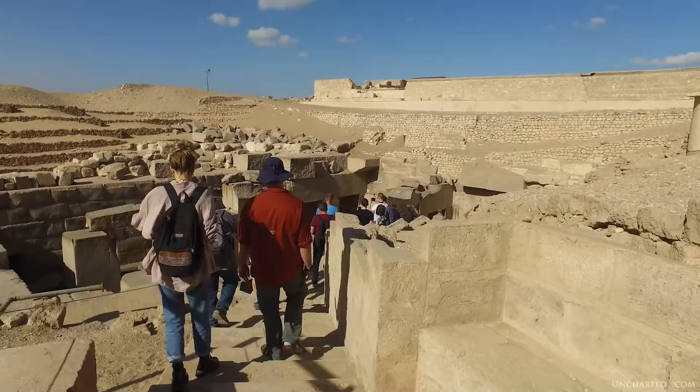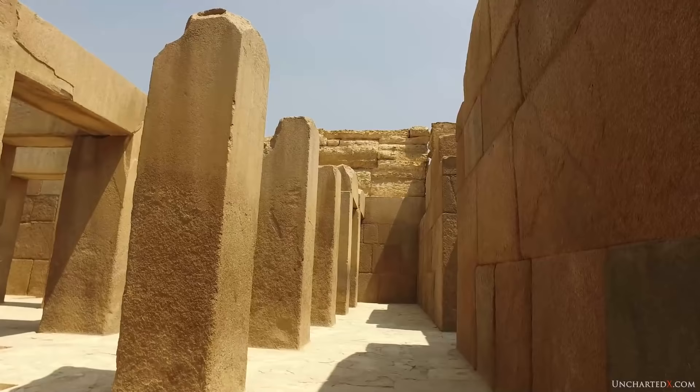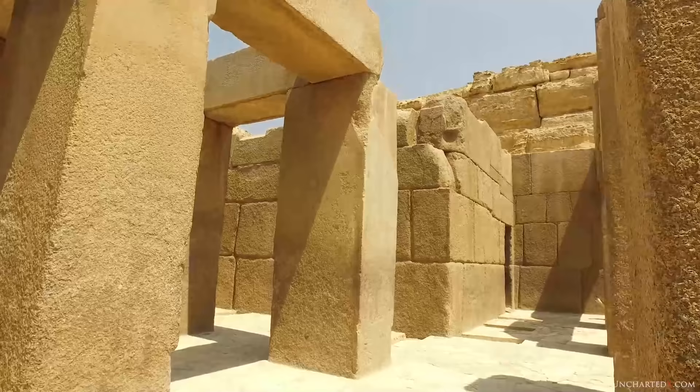Both of these sites have some similarities in their megalithic construction and the way their pillars were formed - the fact that they are essentially subterranean and had multiple levels - but they also have unique features and differences. In this video we take a good long look around both of these sites and discuss them in detail, as both Hugh and I have been to these sites a number of times.